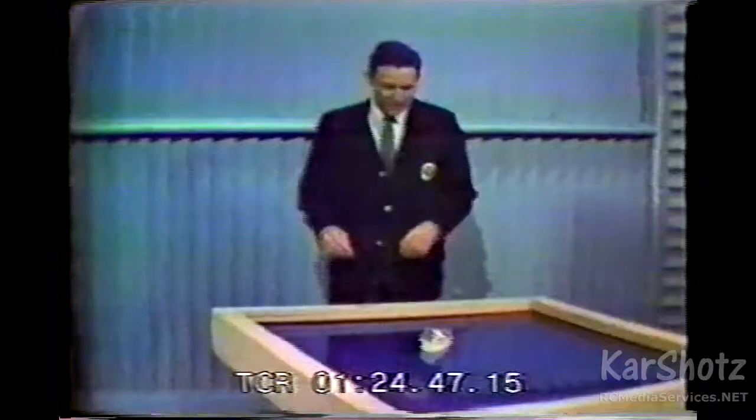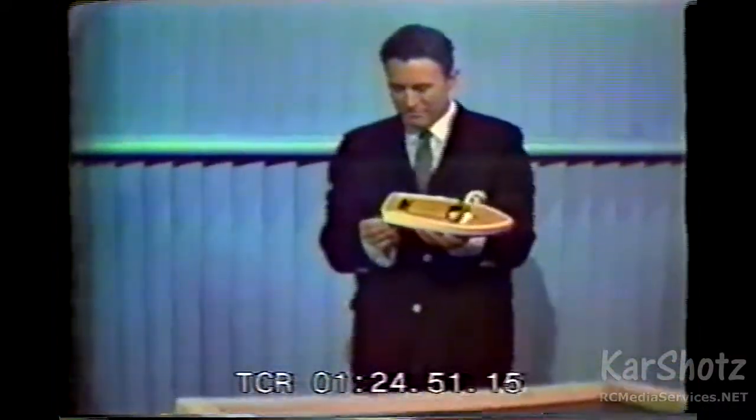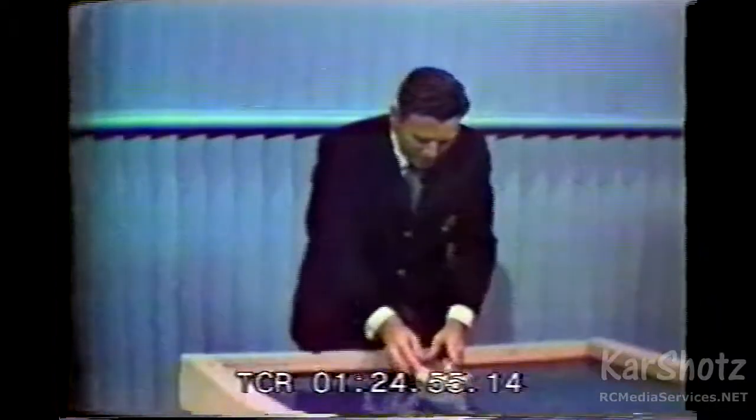Now, we're going to use a tank of water and this little toy boat to illustrate the stabilizing effect of fins. Well, let's take the little boat and remove the rudder. So, now watch what happens.